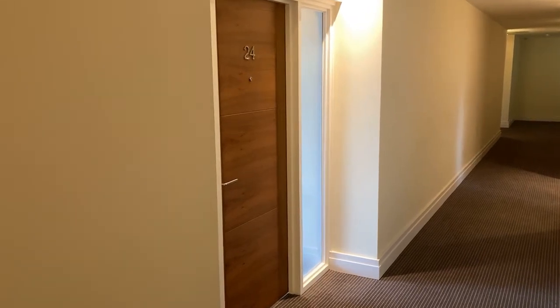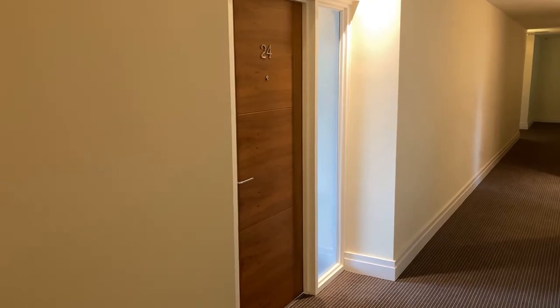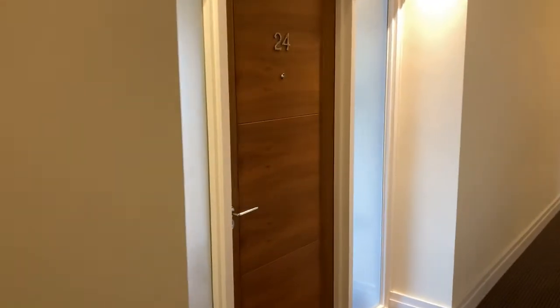This is Peter Clarke's latest instruction, 24 Villiers House, a two-bed executive apartment set in the centre of Leamington Spa on Clarendon Avenue. Let's have a look.